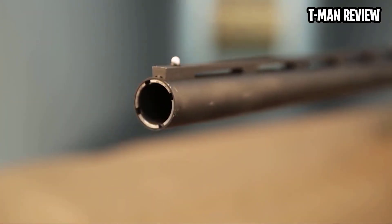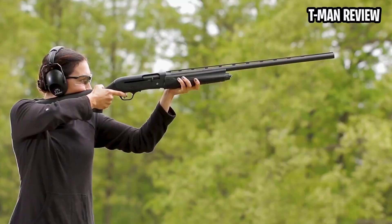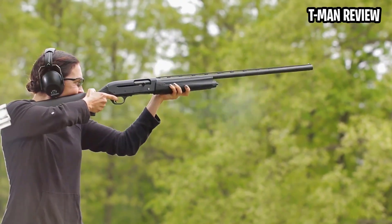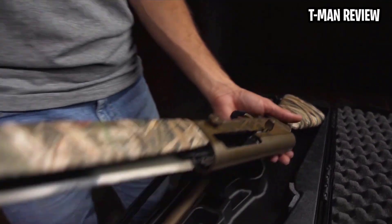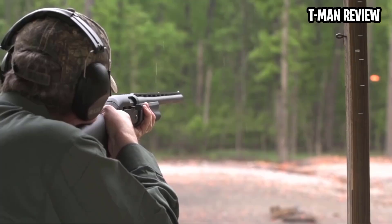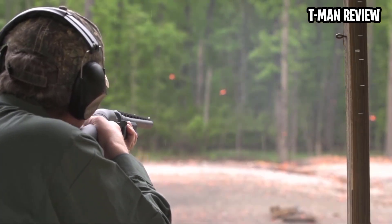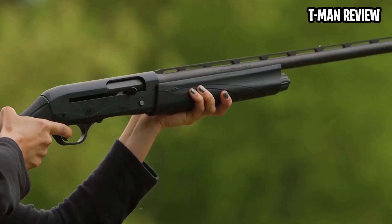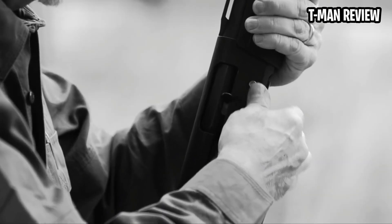Shotguns digest more shells in a season than most rifles will in a lifetime. They get knocked around in the uplands, splattered with mud in the marsh, and shot and shot and shot at the range. A lot of people don't like the idea of spending any more than necessary on a gun that has to take such abuse. This list of the best budget shotguns is for them — the practical among us, who will skip a frill here or an engraved pheasant there in order to get the most bang for the buck. Here are 10 shotguns, plus a bonus gun, that represent extremely good values in their categories. One of them is most likely the best budget shotgun you can buy for the type of hunting you do.